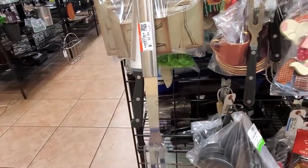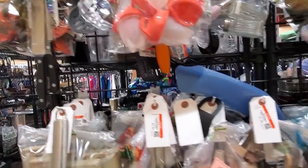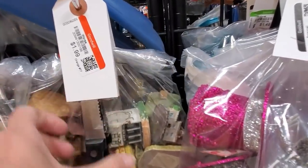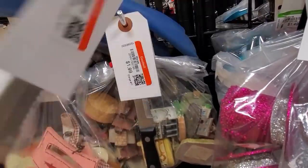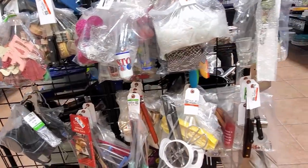Does anybody else think that this is a really bad idea here? I mean, they're hanging knives off of the shelf. I'm just thinking these things come off here and hit the floor. Yeah, it's probably not great. It's not great at all.